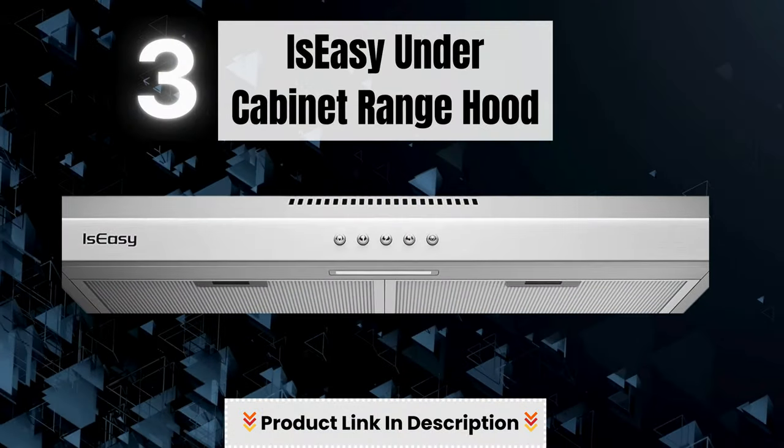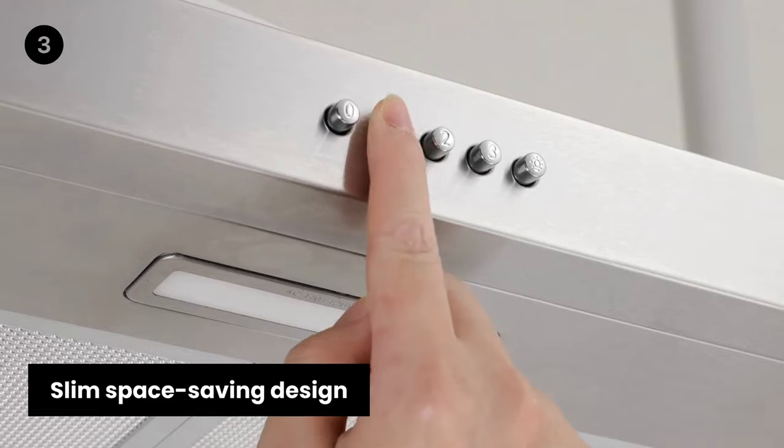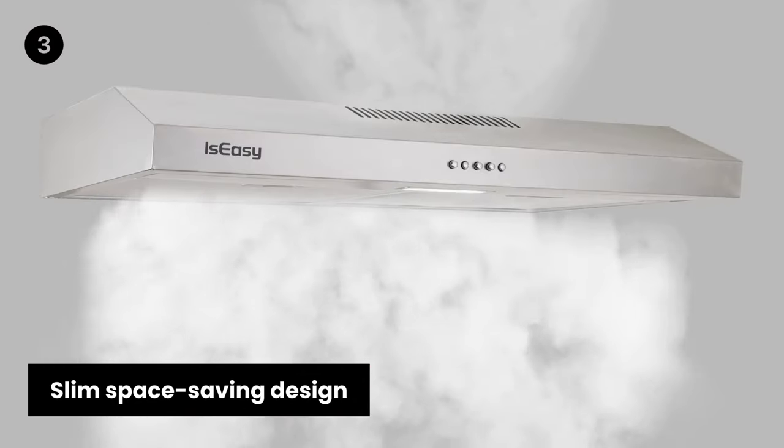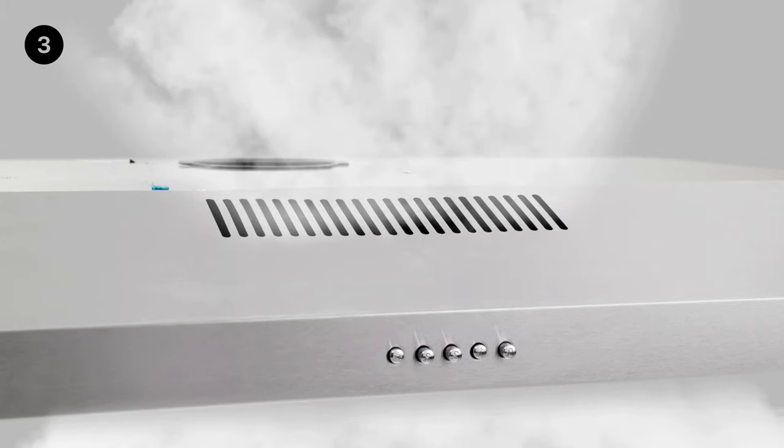Number 3: Izzy Under Cabinet Range Hood. Slim, space-saving design — the Izzy Range Hood 30-inch features a low-profile design that is extremely space-saving and great for condos and apartments.